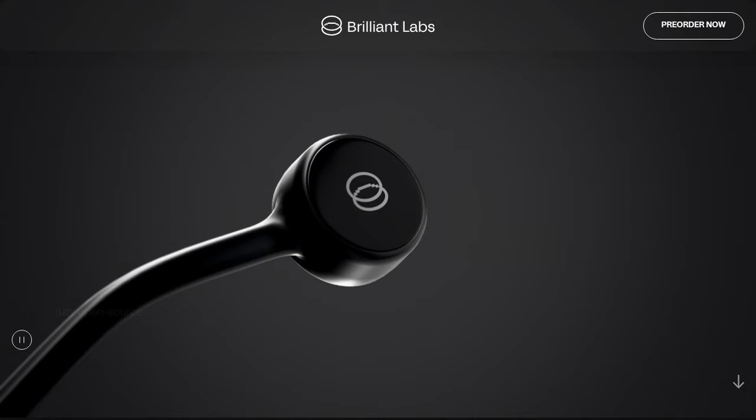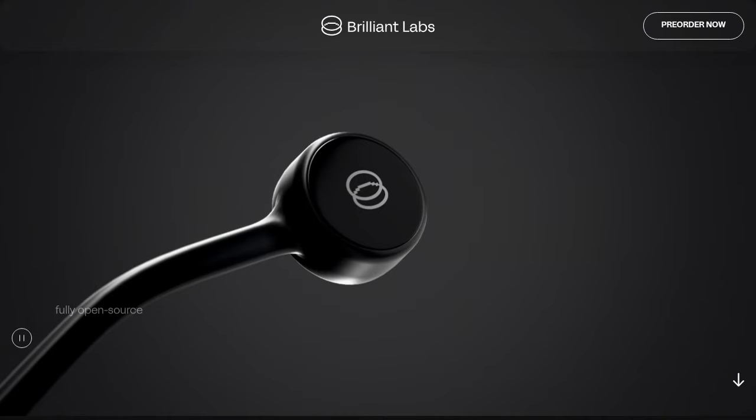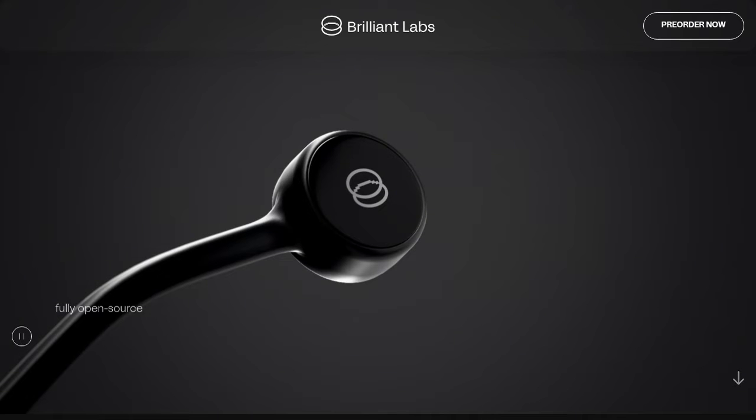Brilliant Labs has developed a pair of AI glasses called Frame that works seamlessly with the NOAA app. Imagine having a personal assistant right on your face. These glasses come in a variety of colors, so you can choose the style that suits you best.